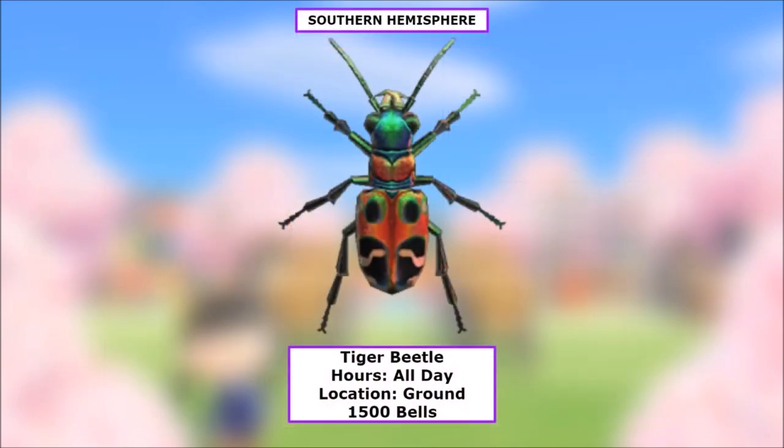For the southern hemisphere, all you get is a Tiger Beetle. These things are everywhere in the northern hemisphere, so have fun with it. Available all day long on the ground, worth 1,500 bells.